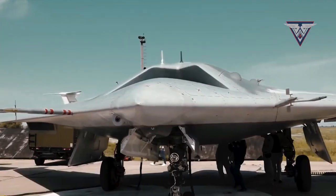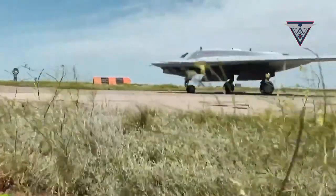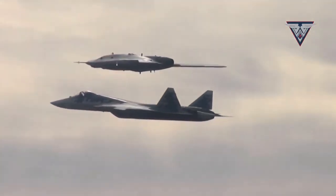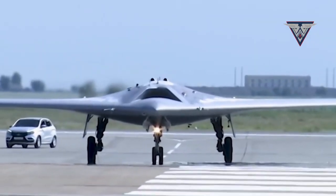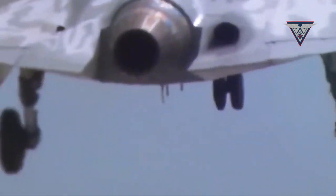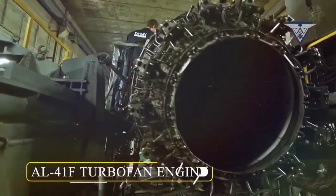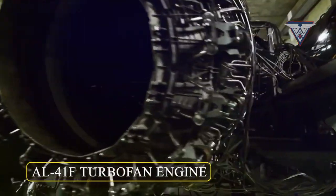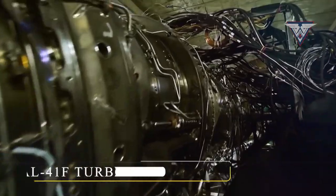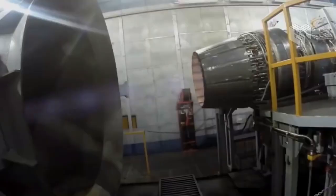The Sukhoi S-70 Okhotnik-B, also known as Hunter B, is an upcoming sixth-generation heavy stealth drone that will fly alongside the Su-57. The Okhotnik-B boasts a flying wing design and a takeoff weight of around 20 tons, with a maximum speed of approximately 1,000 kilometers per hour and an operational range of 6,000 kilometers. The drone is believed to be powered by either the older AL-31F engine or the more advanced AL-41F engine, which is also used by the Su-35 air superiority fighter.